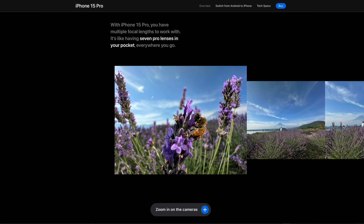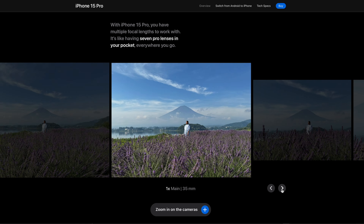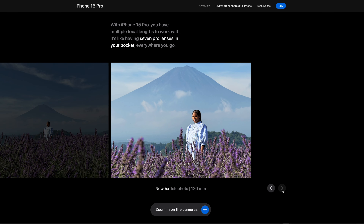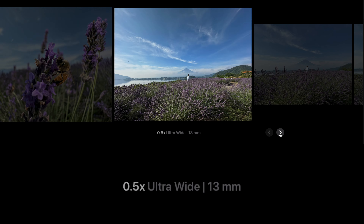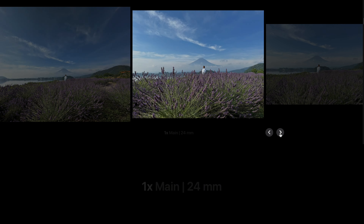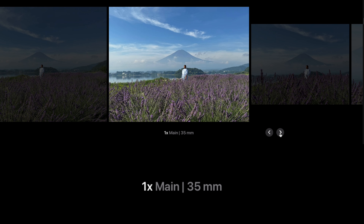I went onto Apple's website and counted — they are advertising seven different lenses. But if you flip the iPhone over, you can clearly see there are only three lenses. This is really good marketing, but it's also super confusing for a lot of people. The iPhone is basically just selecting what camera to use and then cropping into that image to get a different field of view.